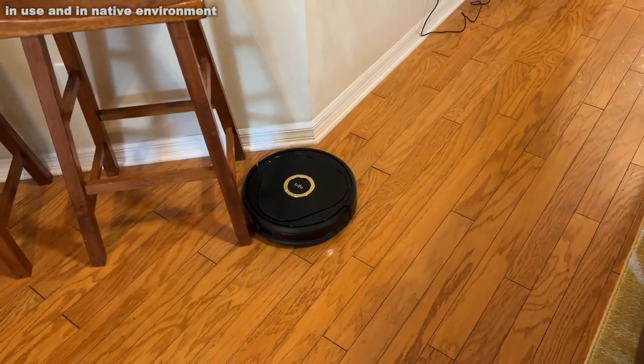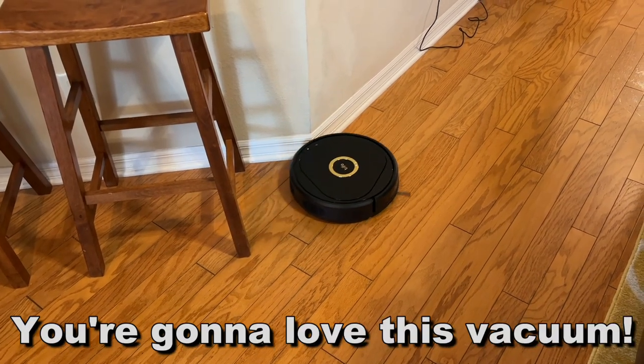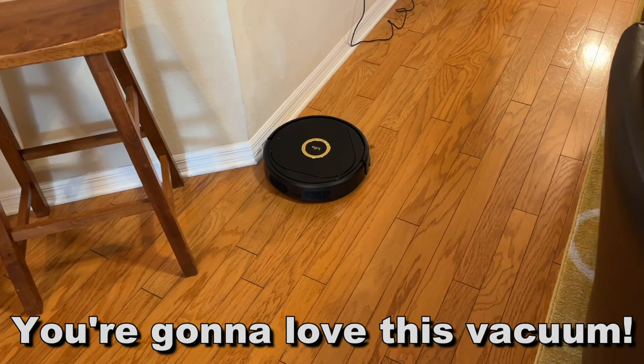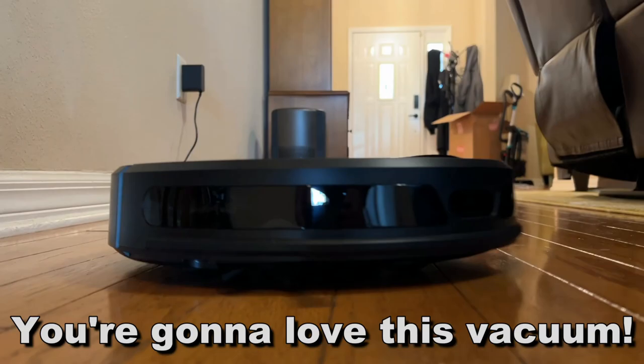I'm Adam from Elite Demonstrations, where we only show you the best of the best so you can forget the rest. I own it and Watson loves it. Pick it up. Thanks for watching, and adios amigos.